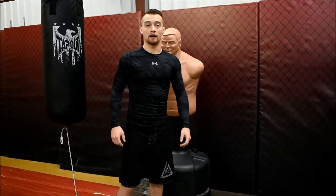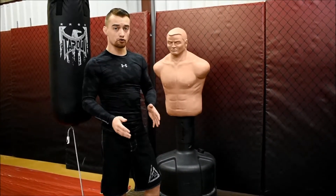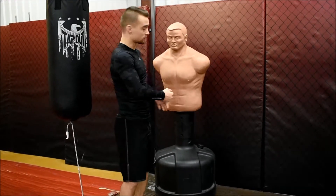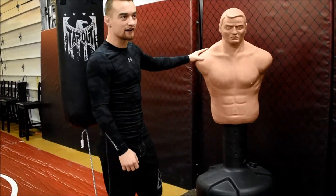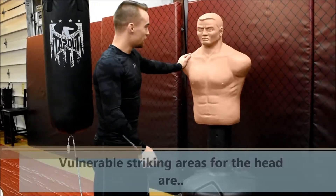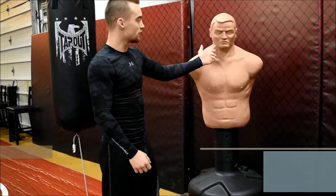Hi, this is Matt with Warrior Combat Academy. In this video we're going to be explaining what the vulnerable striking areas are. To help with that we have a good friend Bob — Bob shows up to practice every day, Bob can take a hit, he can't really give one, but he's a good guy to have around. The first vulnerable striking areas we're going to talk about are the jawline, the temple, and the equilibrium.